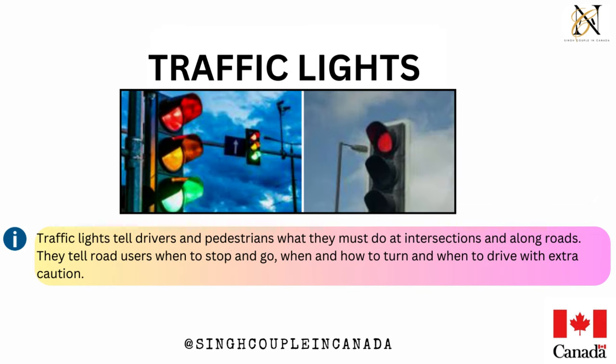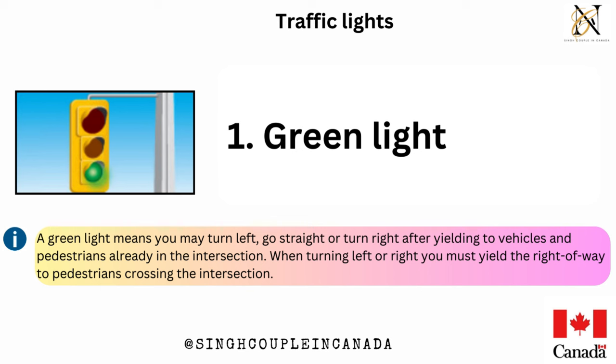Traffic lights tell drivers and pedestrians what they must do at intersections and along roads. They tell road users when to stop and go, when and how to turn, and when to drive with extra caution. Green light — a green light means you may turn left, go straight, or turn right after yielding to vehicles and pedestrians already in the intersection.